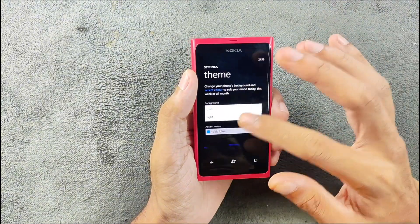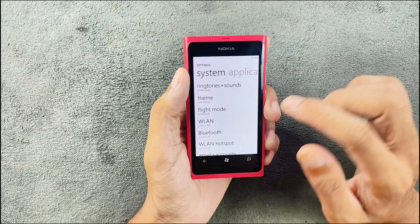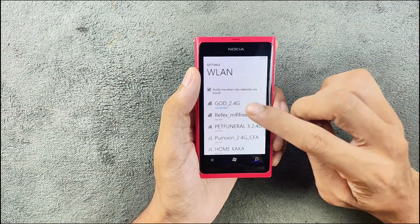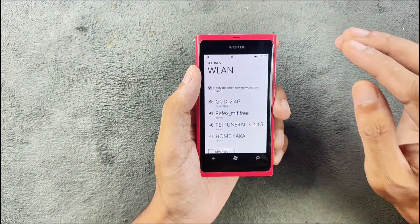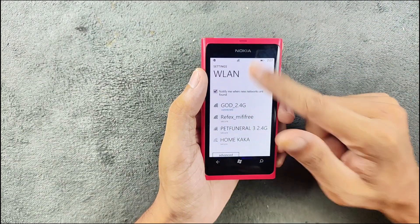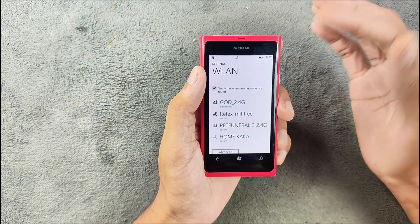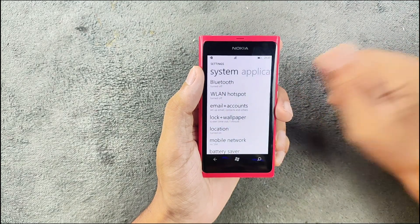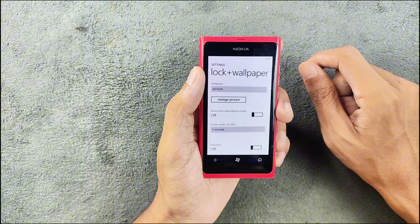We do get a system-wide dark theme on this 2011 device, which is really good. There's also a light theme available and it looks beautiful. Wi-Fi is supported but only 2.4 GHz. There is no notification panel on Windows Phone 7.8 — that was introduced in Windows Phone 8.1. Swiping just shows you SIM and Wi-Fi status. Bluetooth still works and you can also use this device as a hotspot.